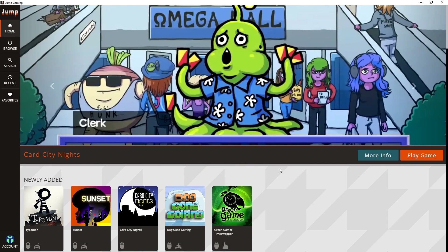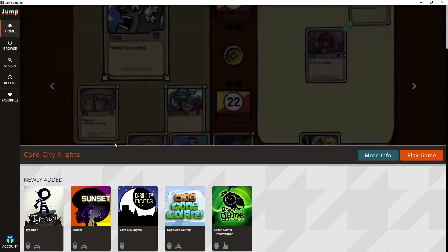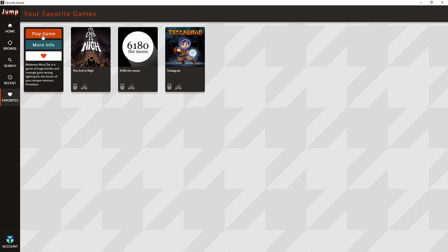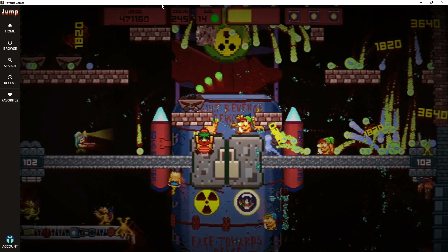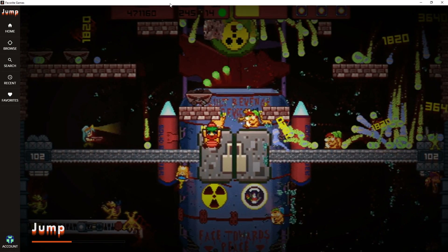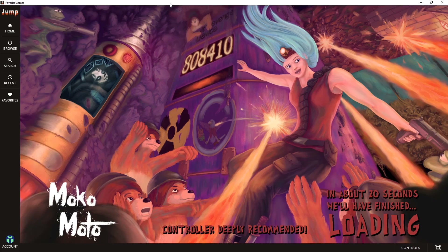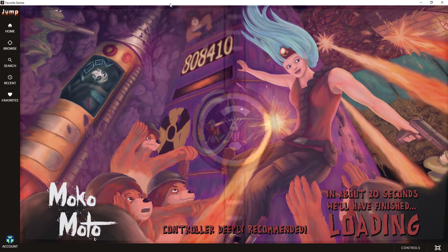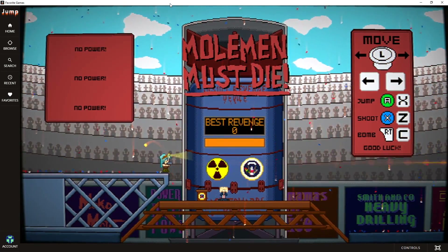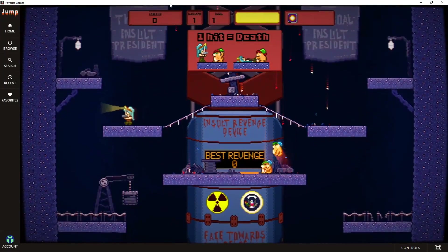If you want to try this out yourself, check out the link in the description or head over to playonjump.com. You get a two-week free trial and access to all these indie games with new games being added every month. Now let's jump into our next game: Mole Men Must Die. I haven't actually played this one yet, so let's see how it goes. As you can see, the games take less than a minute to download.